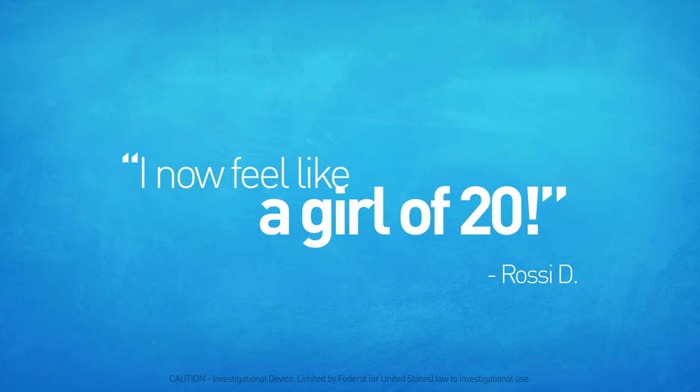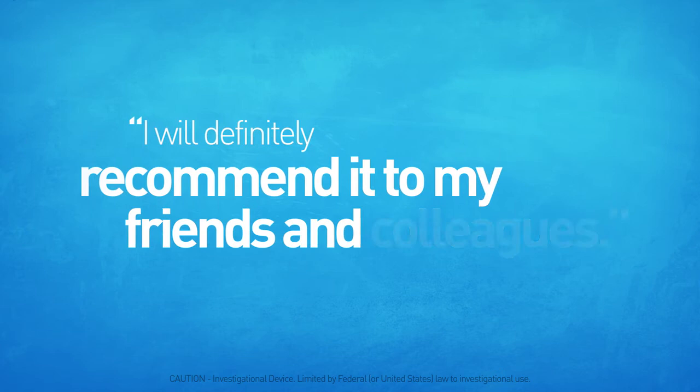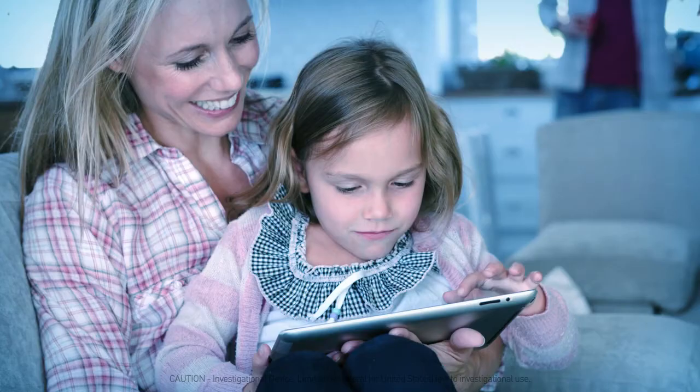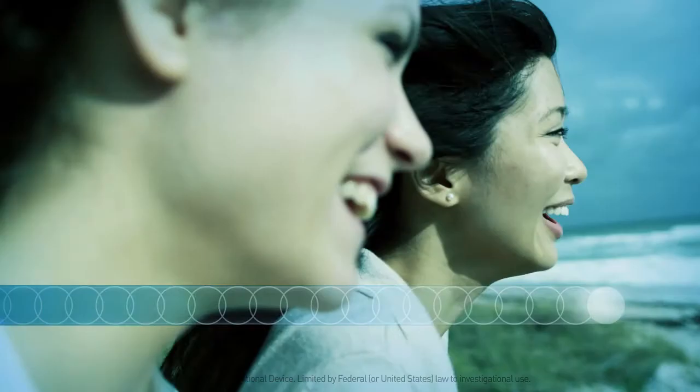Around the world, users are praising the presbyopia flexiview microlens for reviving youthful confidence, for the ease of the procedure itself, and for providing freedom from glasses. Contact your eye doctor to book a consultation for the presbyopia flexiview microlens and take your first step towards seeing better, feeling confident, and experiencing the freedom from glasses.